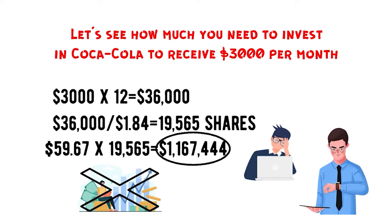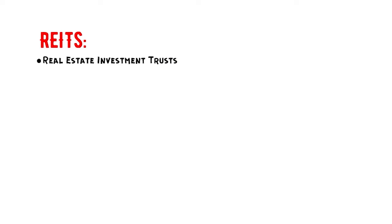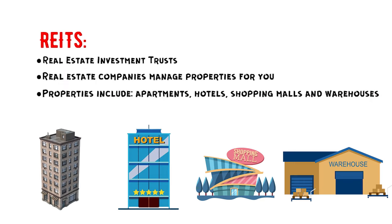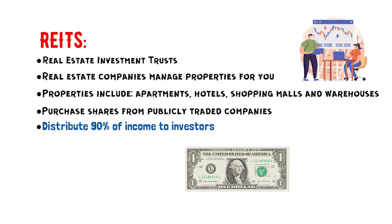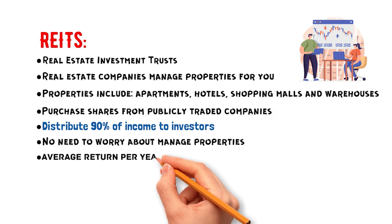Let's see what else can pay us more dividends. Next, let's see what REITs offer. REITs are known as real estate investment trusts. It is similar to investing in dividend stocks, but instead of personally managing properties and dealing with tenants, the real estate companies take on the responsibilities for you. These companies invest in and oversee income-generating properties such as apartments, hotels, shopping malls, and warehouses. One distinctive feature is that they are required to distribute 90% of their taxable income to shareholders as dividends. On average, investors receive a 10.6% return by investing in REITs.